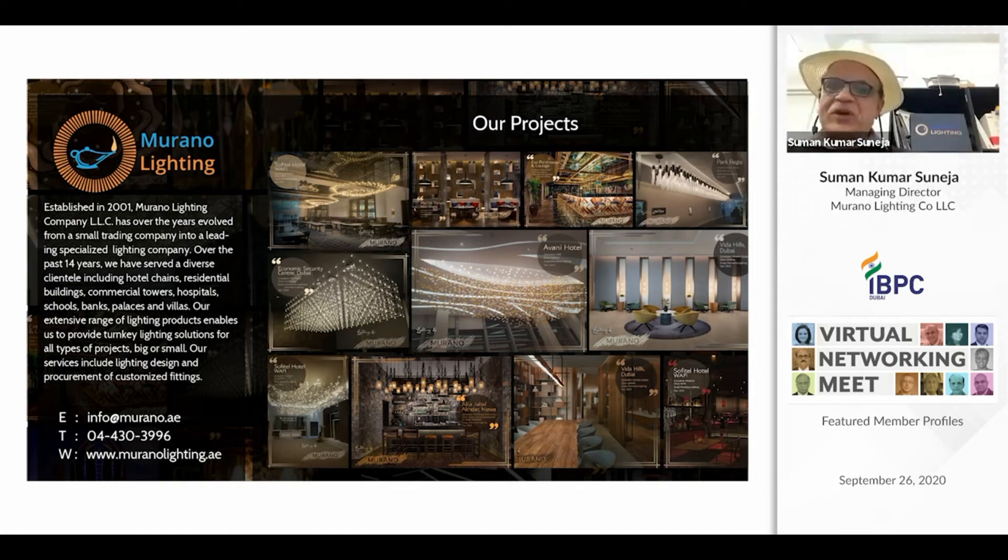Murano Lighting Company was established in 2001, and next year we will be celebrating our anniversary. We give full turnkey lighting solutions. We have a team of lighting designers who help customers develop lighting designs, a team for installation, and we do a lot of supply and installation. We have a factory in China which manufactures customized lighting — as you can see on the screen, most of these items are customized as per the designer specifications.